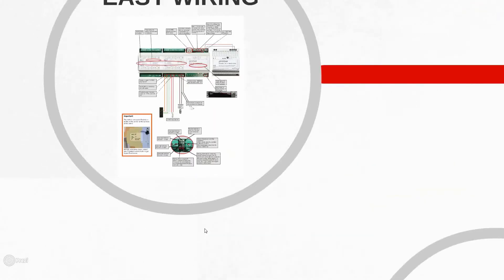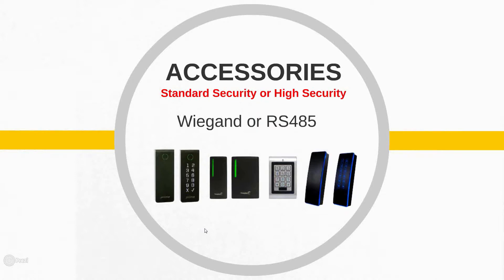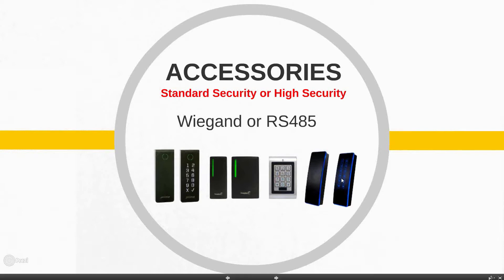We have two security options for this system. Standard security is our Wiegand option — the more popular of the two, used in 95% of access control installations. The Wiegand system uses 26 through 37-bit readers and credentials. These are some of the readers we offer — HID-compatible 26-bit card readers and card reader keypads.